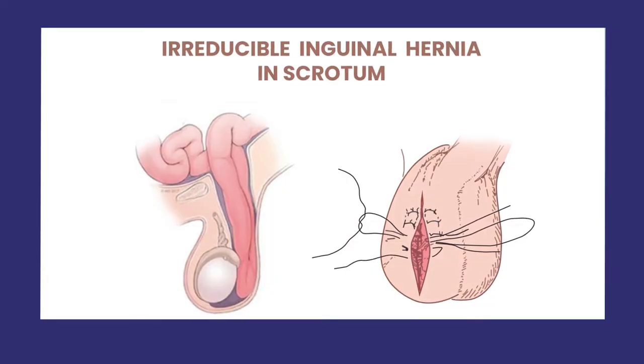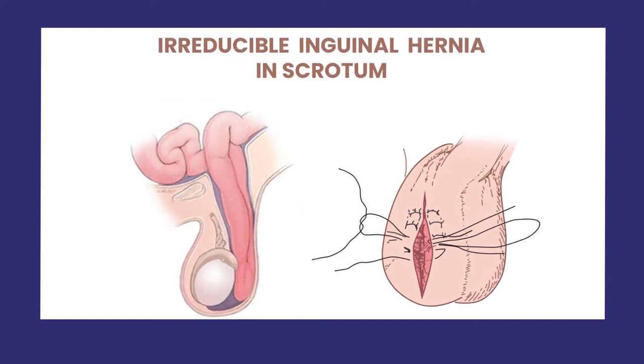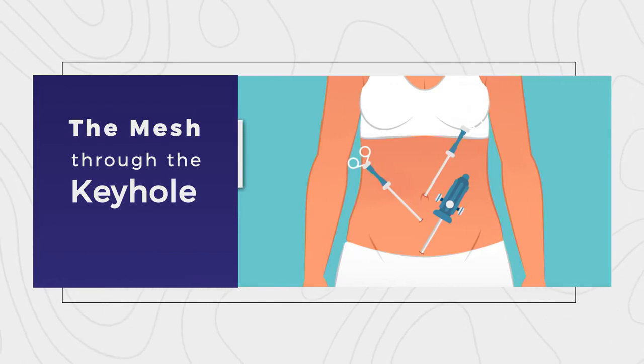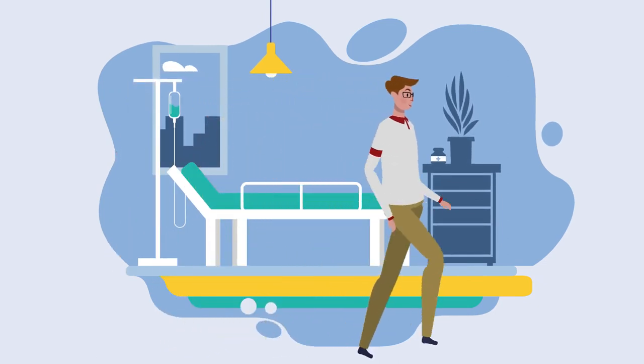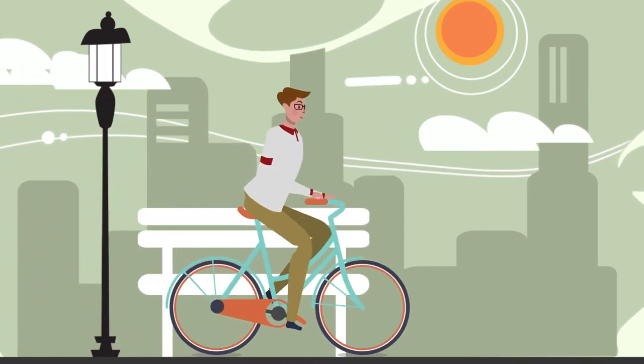In the hybrid method, we combine the benefits of open surgery together with all the established advantages of laparoscopy. For a big irreducible hernia, we make a small scrotal incision and deal with the parts which are not going back from the scrotum. Then we go back to our laparoscopic keyhole and put the mesh through the keyhole, so we avoid any big incision like we do in open surgery.